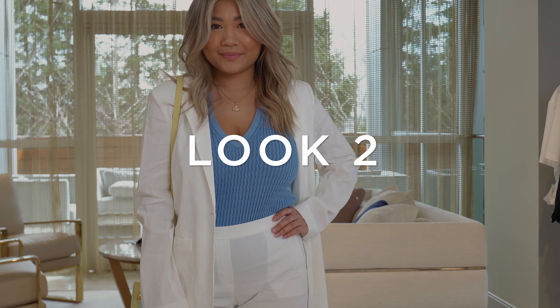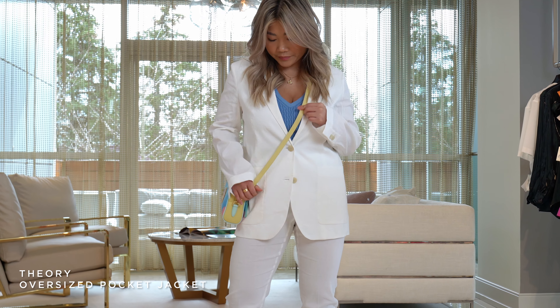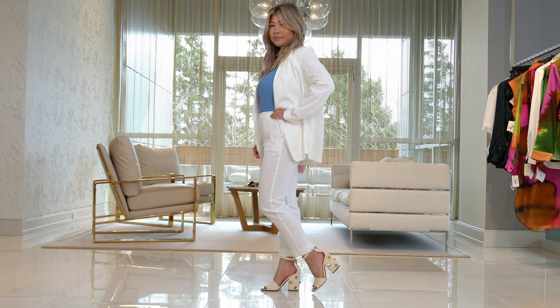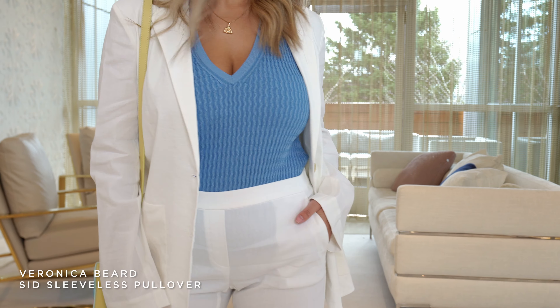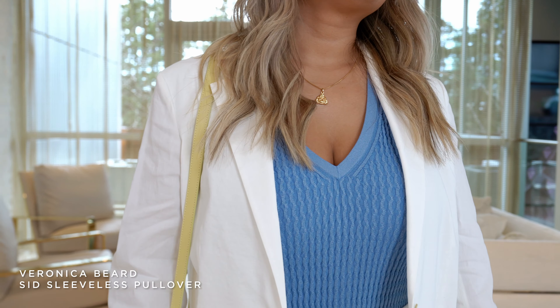For our second look we have this beautiful white stretch linen suit from Theory. Everybody that puts this on says it's so comfortable — it has a stretch to the body and it fits so incredibly. It's just a great summer suit to dress up or dress down. For our underpinning we added this beautiful blue tank top. It just adds enough color to the outfit and makes it look really special.